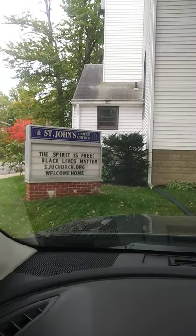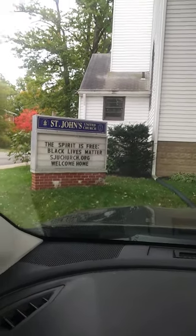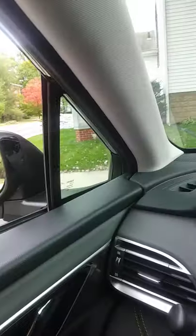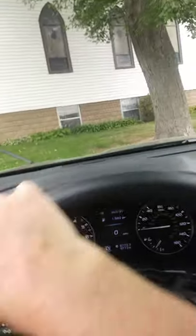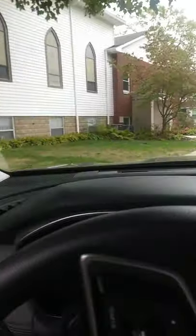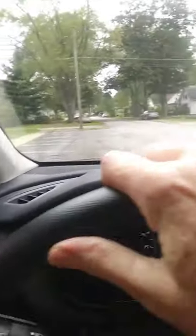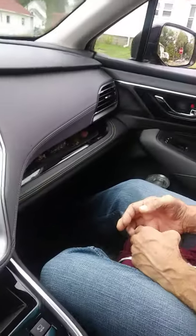Hello, people. Here we are in Chesterton, Indiana. Just give you a little cruise around here. It's an overcast day. Slightly chilly, but not too bad.